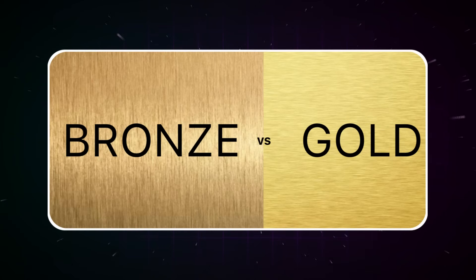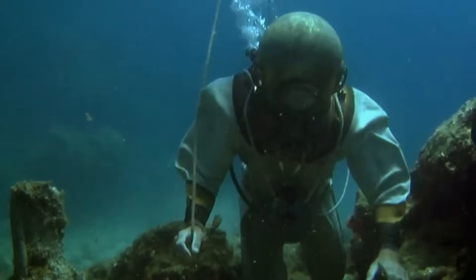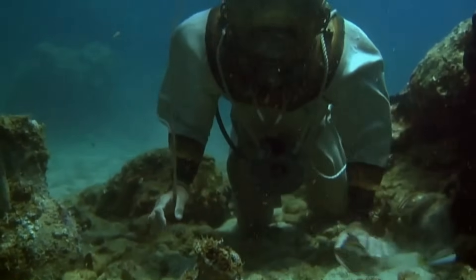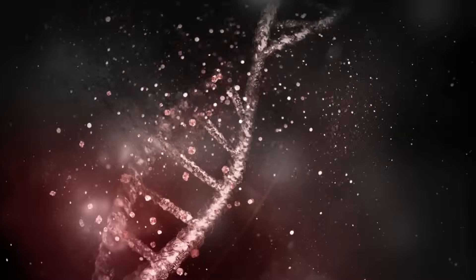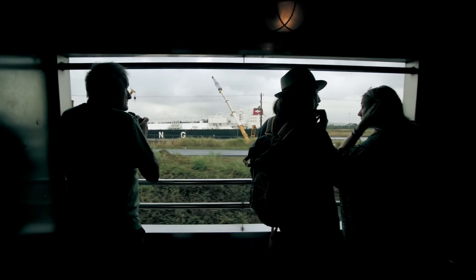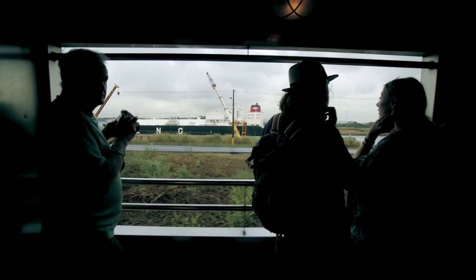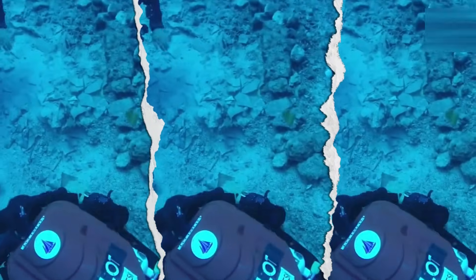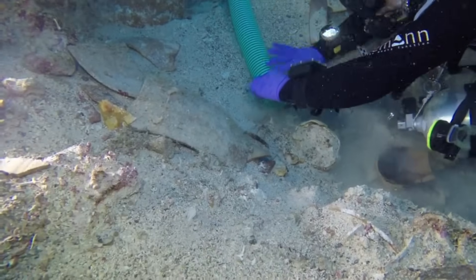But here's what could be even more valuable than bronze or gold — human remains. Bones have already been recovered from the Antikythera site, and DNA analysis revealed details about the ship's passengers: their origins, their health, their final moments. A sealed pocket could preserve complete skeletal remains, maybe even organic materials like leather, papyrus, or wood. We could literally touch objects last handled by ancient Greek engineers.